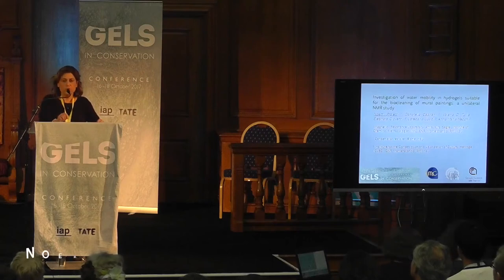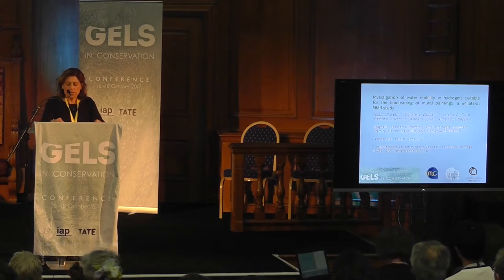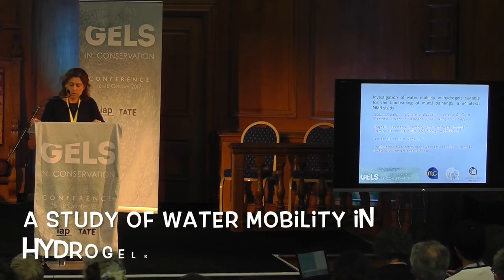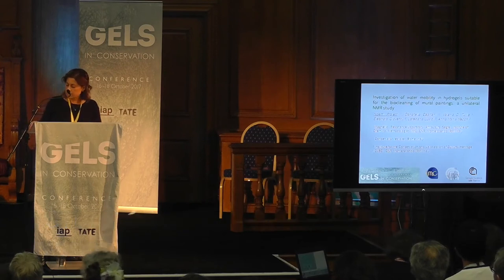My talk is focused on the use of single-sided NMR for evaluating the water mobility in hydrogel suitable for the biocleaning of mural paintings.